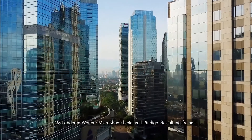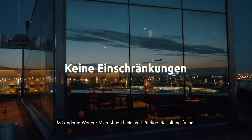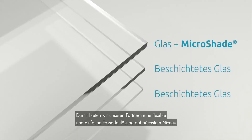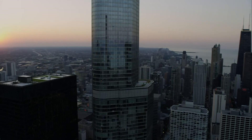In other words, Microshade offers complete freedom of design. The new Microshade uses standard materials and production methods and is as easy to integrate and install as any standard glazing. This means that we enable our partners to deliver a fully flexible and simple high-performance facade solution.